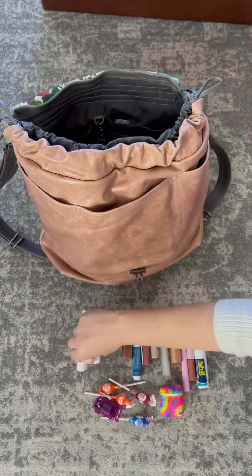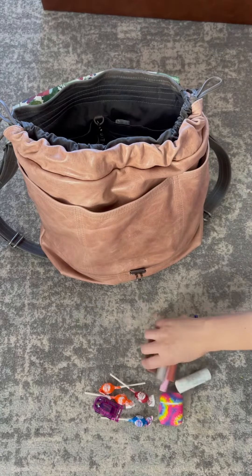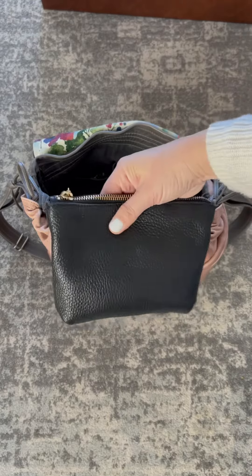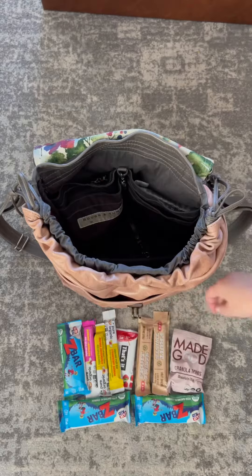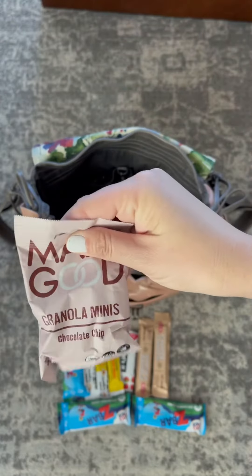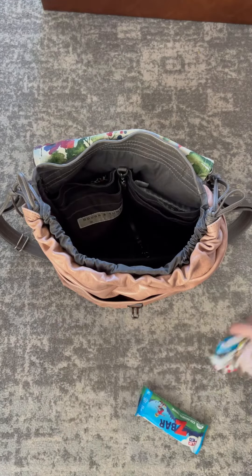That Sam Cosmetics pouch can hold so much and it's double-sided so there are two separate compartments which I love. The next pouch is from Kuyana and it is a beautiful leather pouch. In here I just have my kids' favorite snacks — everything from Z bars to That's It bars, Made Good, which are awesome because they're nut-free and safe to send to school with your kiddos.